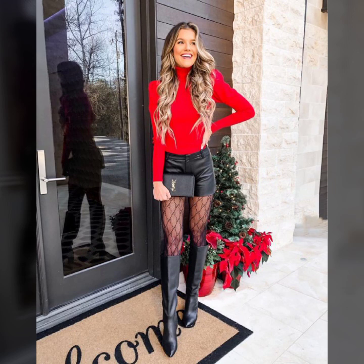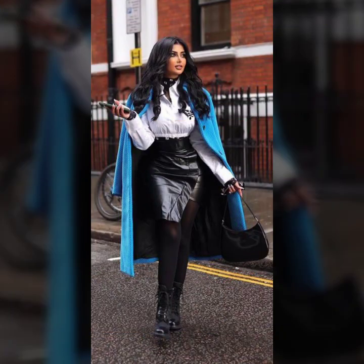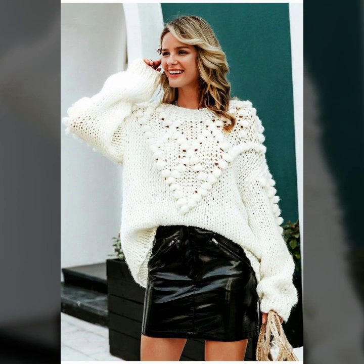I hope you liked this video. If you like it, please try these styles. I hope you look so nice, very stylish, and gorgeous. I hope you must try it.